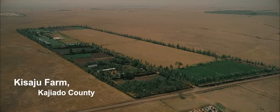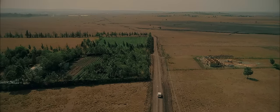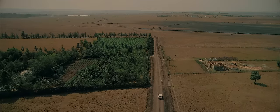Kisaju Farm is an interesting ecosystem. We have bees — they can feed on the nectar from the apples. We grow vegetables. It's a beautiful place to visit and to see.